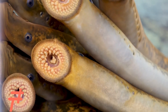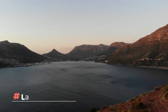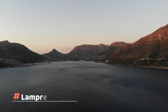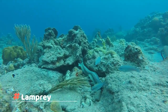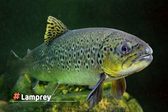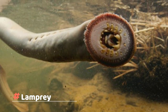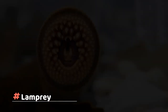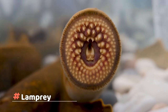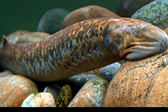Lamprey. Among the most primitive of all vertebrate species, the sea lamprey is a parasitic fish native to the northern and western Atlantic Ocean. Due to their similar body shapes, lampreys are sometimes inaccurately called lamprey eels. Unlike bony fishes like trout, cod, and herring, lampreys lack scales, fins, and gill covers. Like sharks, their skeletons are made of cartilage. They breathe through a distinctive row of seven pairs of tiny gill openings located behind their mouths and eyes.